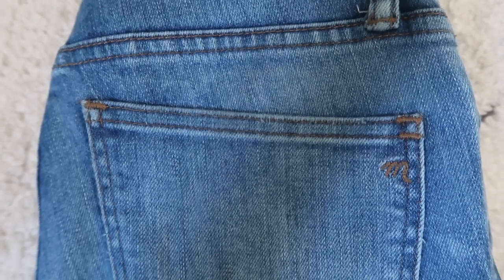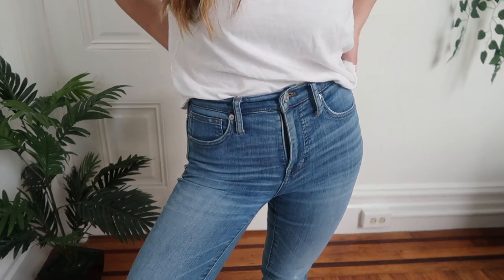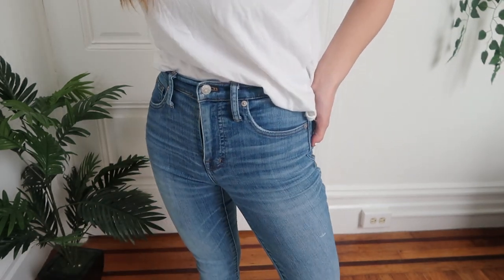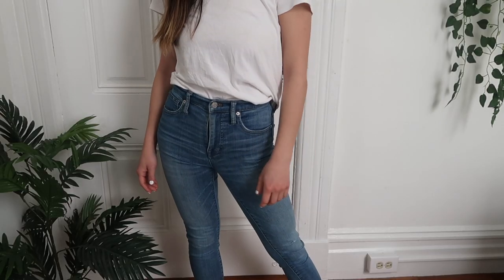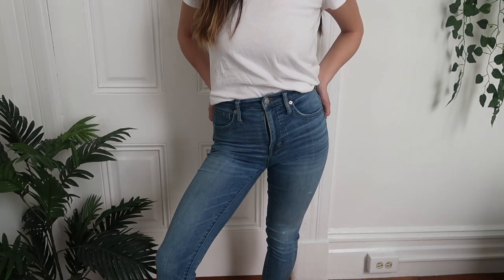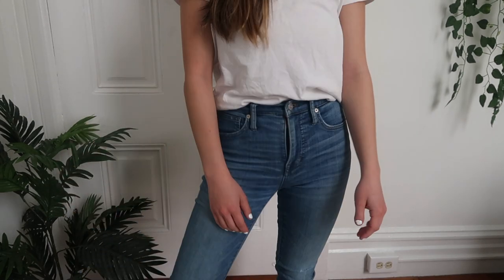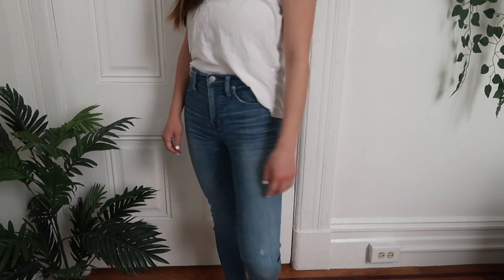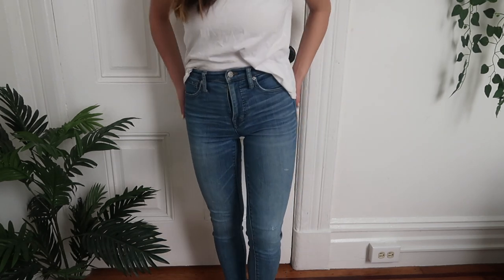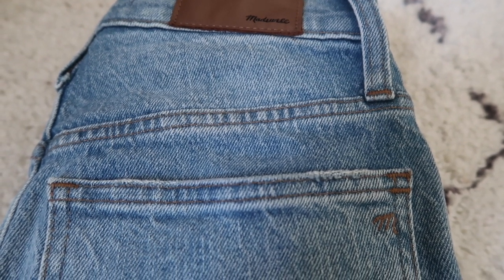These are my very first pair of Madewell jeans and the ones I get the most compliments on. They're also the 10-inch high-rise skinnies with a 28.5-inch inseam, size 23 regular. I couldn't find the wash name anywhere. I got them hemmed through Madewell because they were too long. They're 92% cotton but so stretchy and comfortable, and they really show the shape of my body very well.